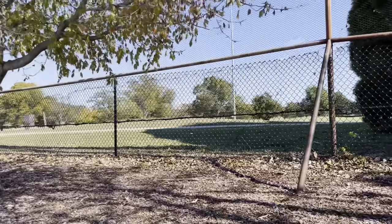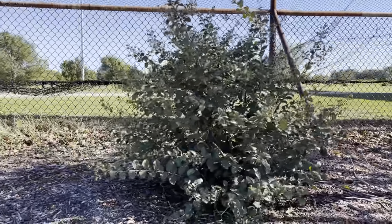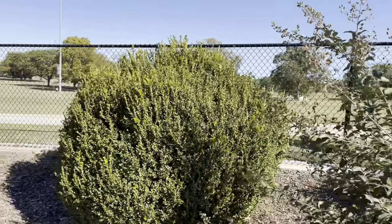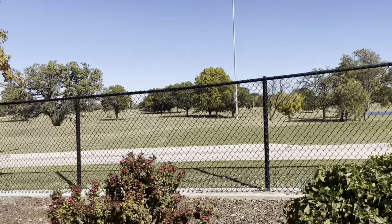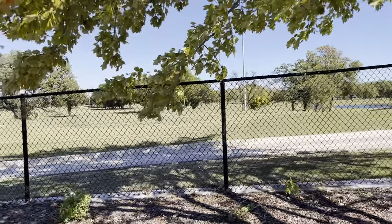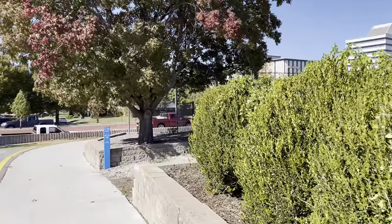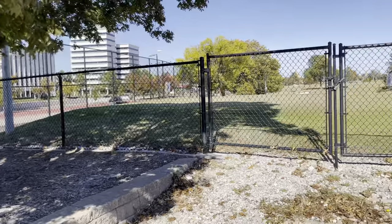They have what they call a par 3 golf course here, which is nothing but all 18 holes are par 3's. It's a good practice course for people to practice their short distance shots. We're right on the edge of the par 3 golf course. This is where the jogging trail starts at 0.00 miles — you just start running around. I don't know how many miles it is all the way around.